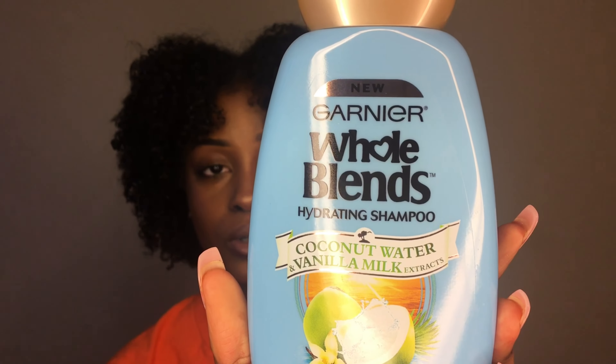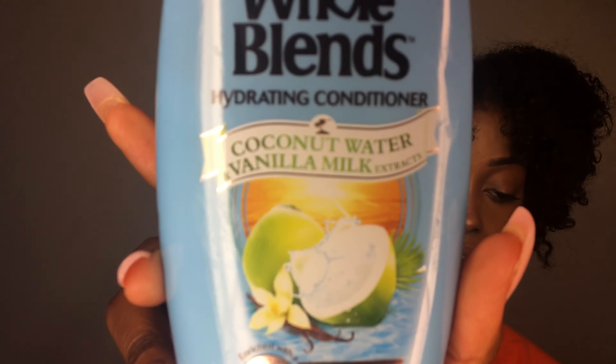Those were all the Shea Moisture products, all from Ulta. The next two products are from Garnier — their new Whole Blends line. I saw it in the store and wanted to give it a try. This is the coconut water and vanilla milk hydrating shampoo, and I also got the coconut water and vanilla conditioner. Together they were like six dollars — about three dollars each. I've already tried them and I like them so far; I would purchase again. The only thing is the conditioner bottle is small, and I use a lot of conditioner, so hopefully they'll make a bigger size.